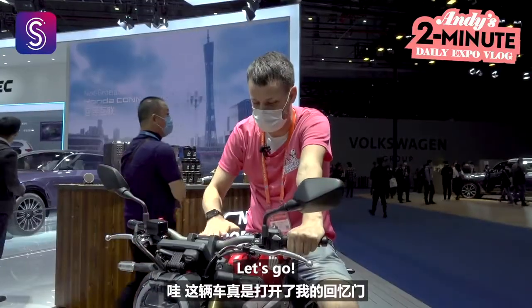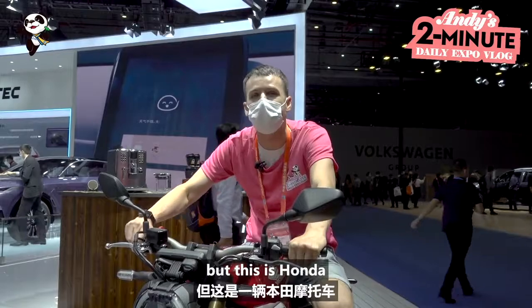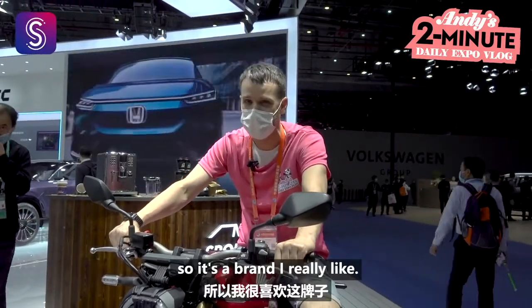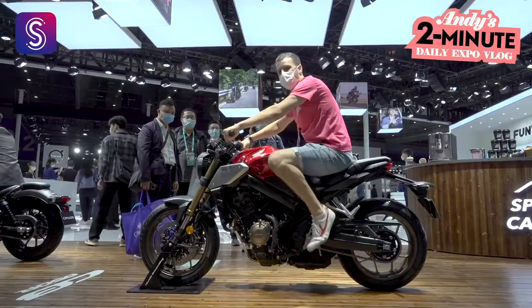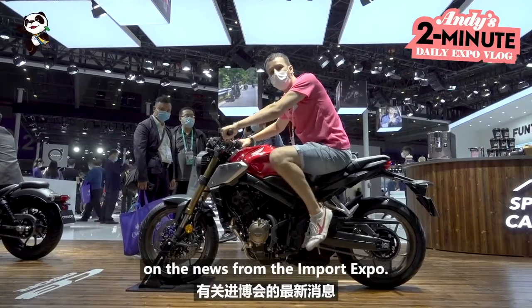Wow, this is really bringing back a lot of memories. I've never ridden a motorbike like this before, but this is Honda, and my first car was a 1999 Honda Civic, so it's a brand I really like. Right before I head to the next spot, let's ask AI Andy for an update on the news from the import expo.